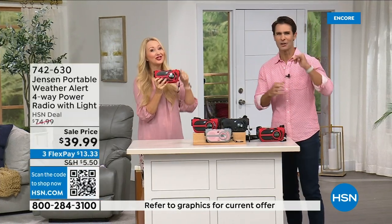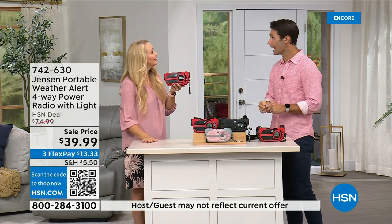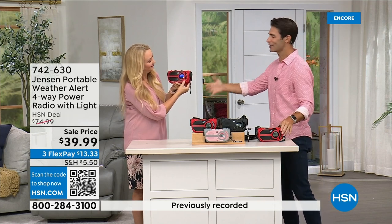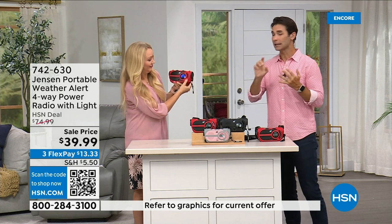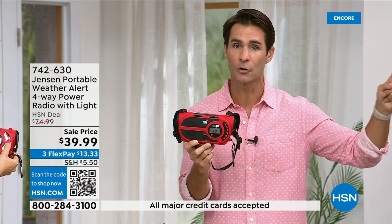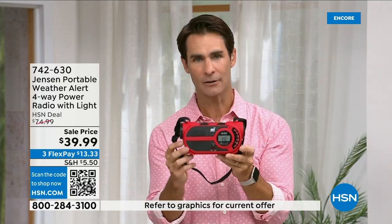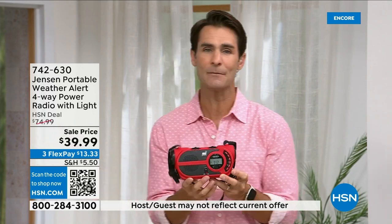Laurie and I usually talk about the latest technology — Wi-Fi, newest TVs and cell phones — but all of that is susceptible to going down. We're seeing it on the news all the time. Cell phone towers go down, electricity goes out — what are you left with? We go back to the Jensen radio, the emergency radio, because you have to get those weather and AM/FM updates. Even out camping without cell service, carry this and be prepared. 39.99 — and the brand Jensen has been around since 1927.